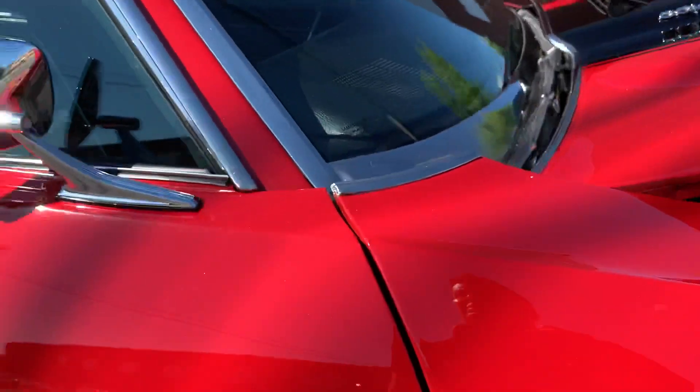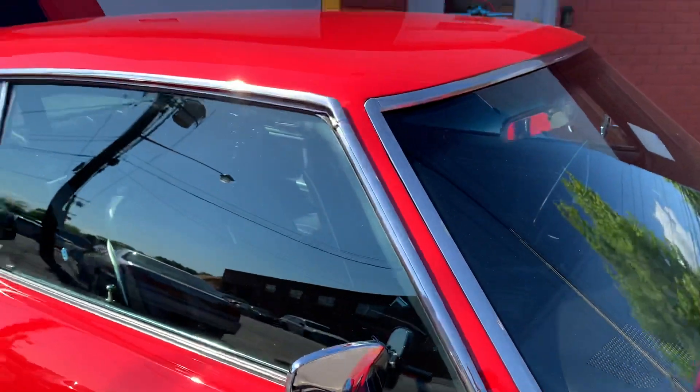Same issue here — looks like they nicked it when they were aligning the fenders. There's some chipping on the front of the door, but it's all been touched up.